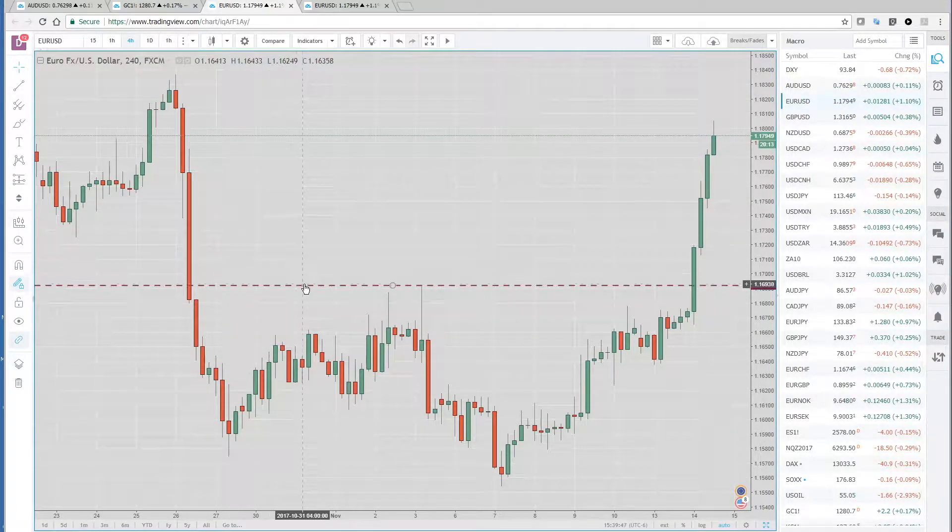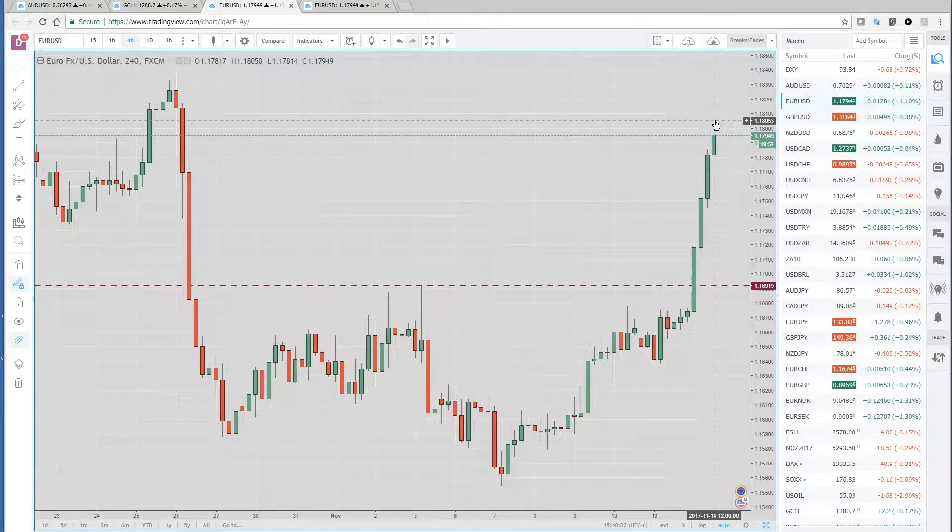The break level that we had highlighted yesterday was the 116.92 area — you can see what we did. We broke through it with a pretty clean break and went straight up another 110 points, so we are back to the 118 handle, just below it, and back to levels where we were before the ECB meeting back in October.